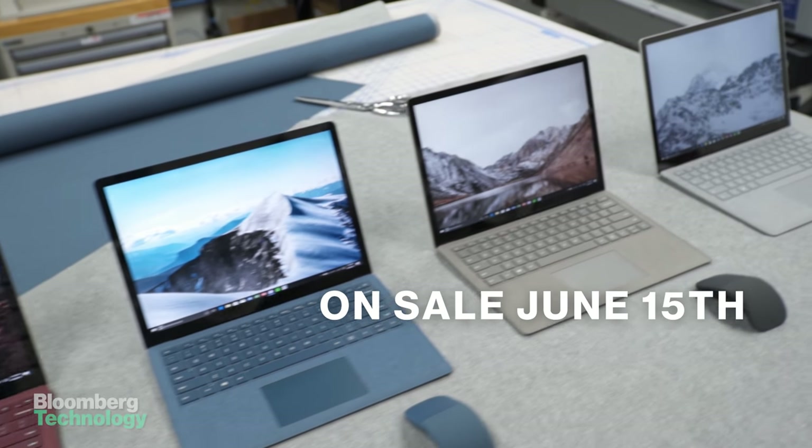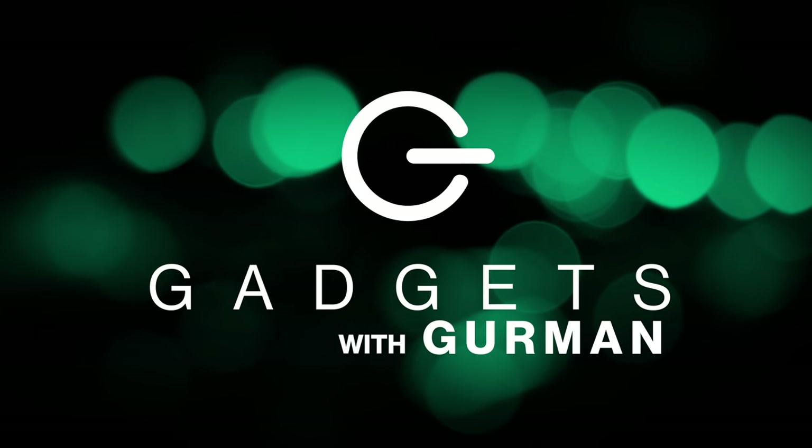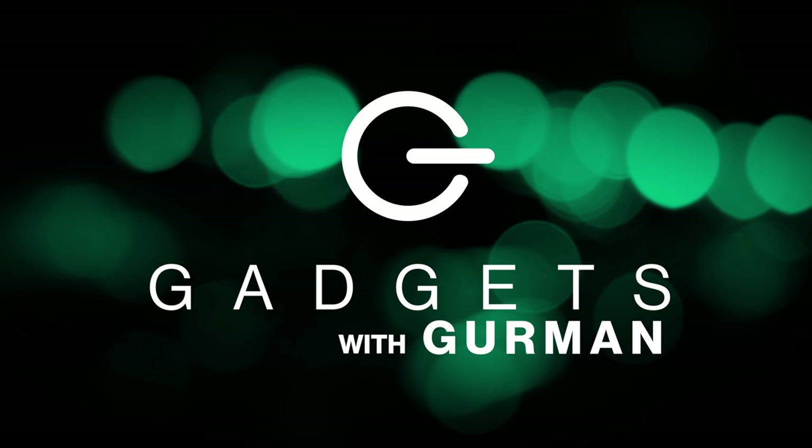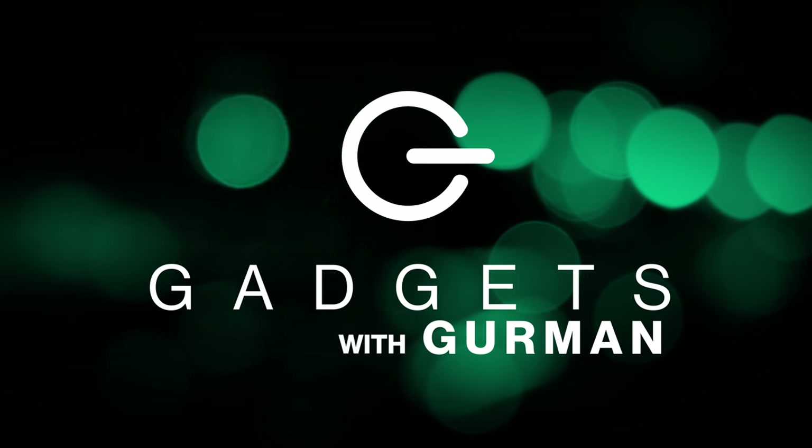I'll have more on the Surface Laptop on my show, Gadgets with Gurman, on Wednesday, May 3rd at 3:30 p.m. Eastern Time, 12:30 p.m. Pacific Time. We're live on the Terminal, Bloomberg Technology's website, Twitter, and Facebook.